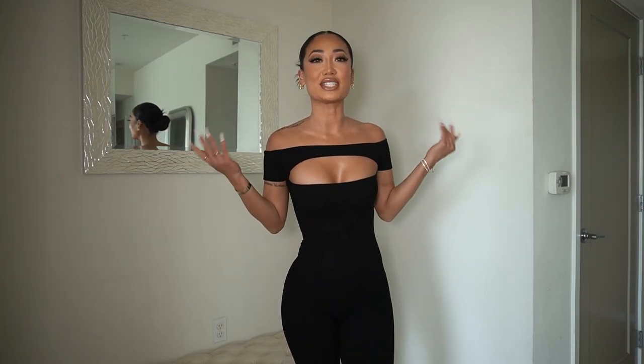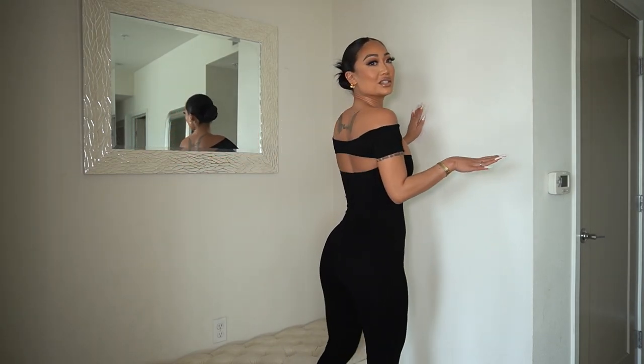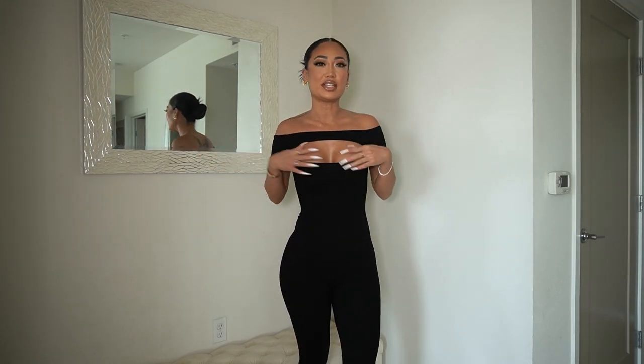At this point I'm just the queen of jumpsuits because I love a good jumpsuit, especially one that snatches you. I really like how this one has a sexy cutout — it snatches you in the waist and it's just perfect. It's like that snatch fabric from Fashion Nova that I mentioned in my first haul. This is another essential — you guys need this one, seriously.